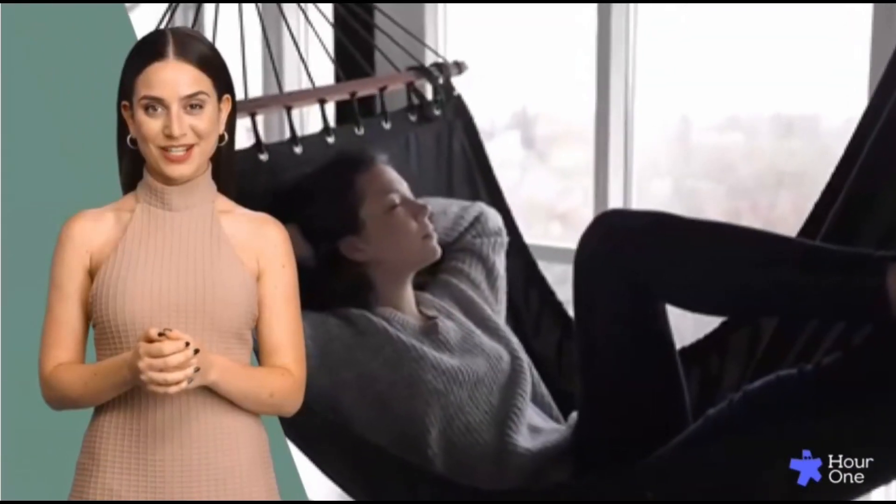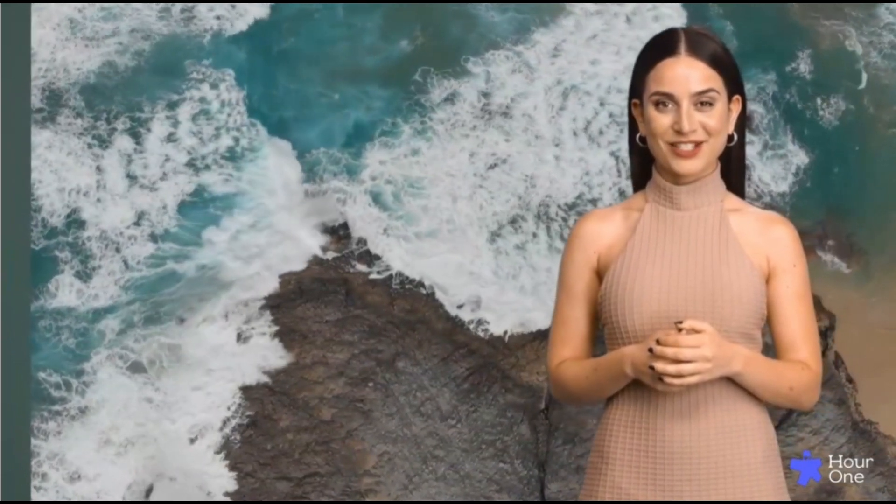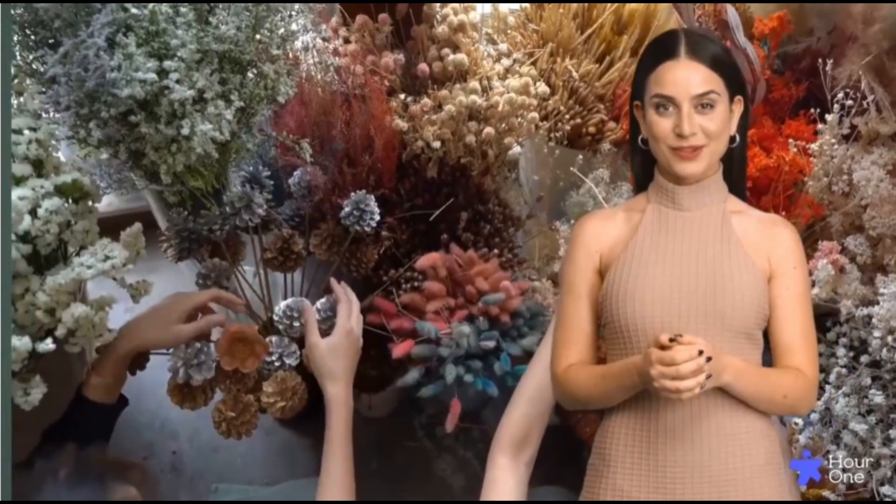Whether you need some chill time, a boost of energy, or a pamper session, we've got you covered. Check out our Serenity Collection with soothing bath salts and elixirs, our Revitalizing Collection with zesty bath bombs and scrubs, or our spa candles made from natural coconut soy wax and lead-free cotton wicks.